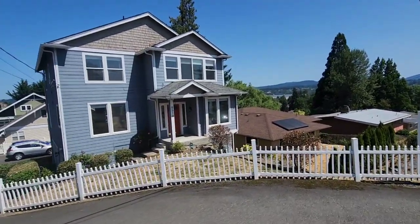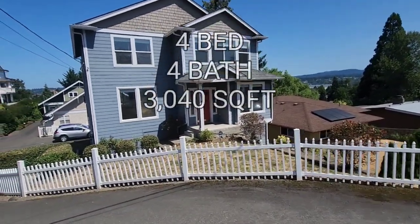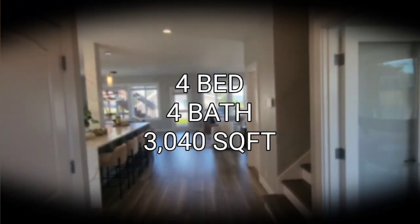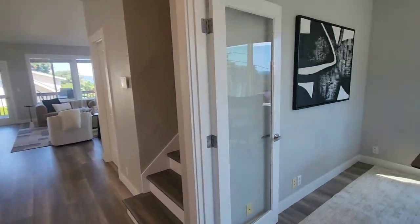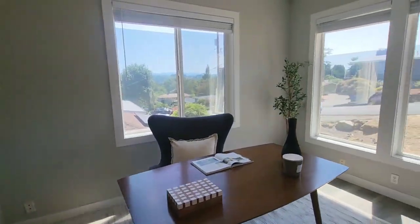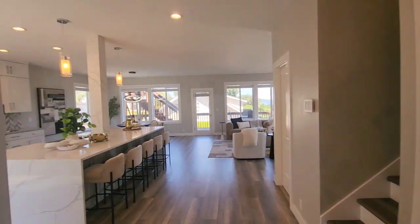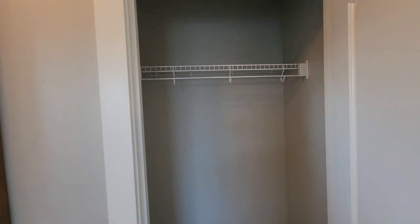We're at our first property here. This is a four-bedroom, four-total baths, 3,040 square feet. Just walked inside the property, and to my right you have an office that faces the front of the home. To my left, your coat closet.